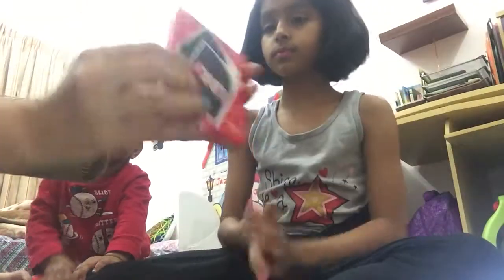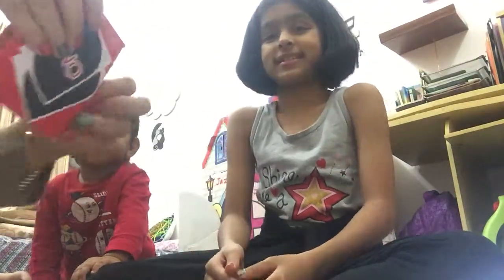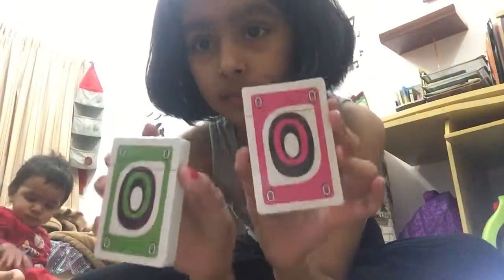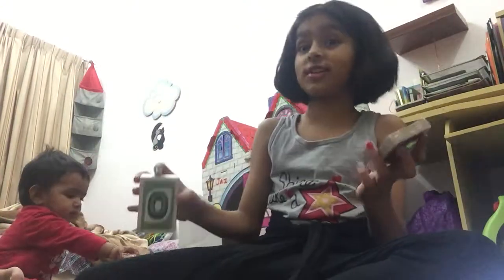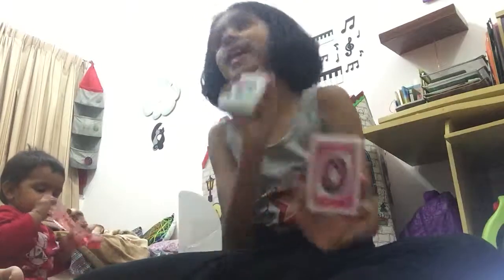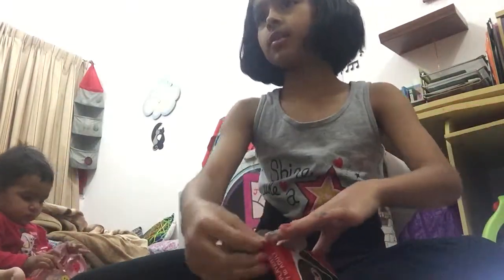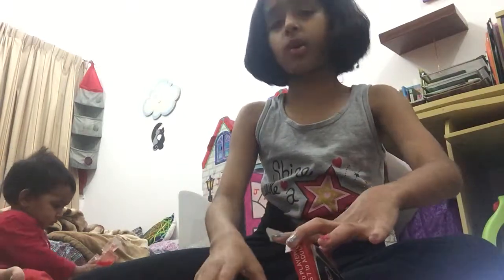We got the UNO game — everybody's familiar with that. It says 'a family card game' and it's still packed. The cards show a boy side and a girl side. One of my friends who is a boy absolutely hates pink — he would be disgusted with the pink side.